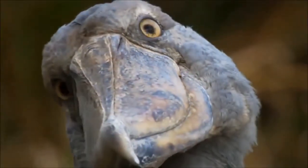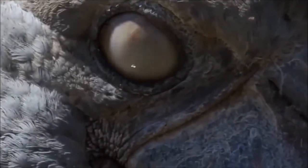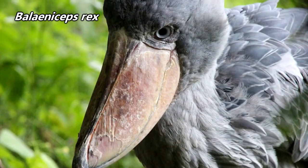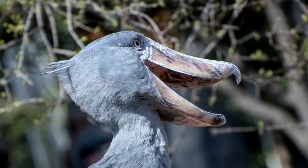Shoebills were a suggestion from Extinct but Not Forgotten — that's a cool username. Apparently there are some people who don't believe that these giant birds exist, but rest assured, they do. And they really do look like dinosaurs. Shoebills could even be called b-rexes thanks to their fantastic scientific name, not to be confused with the T-Rex of ancient times.